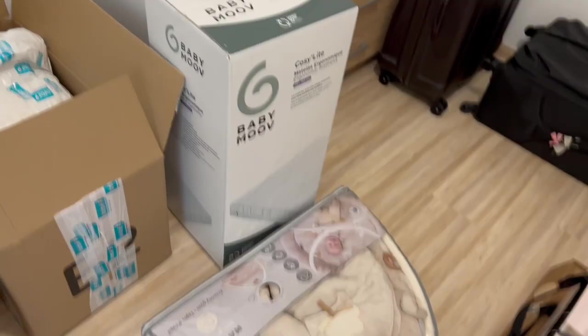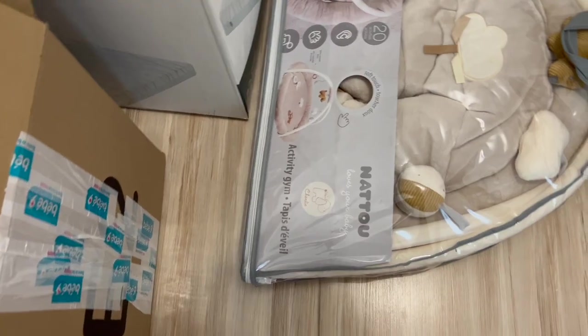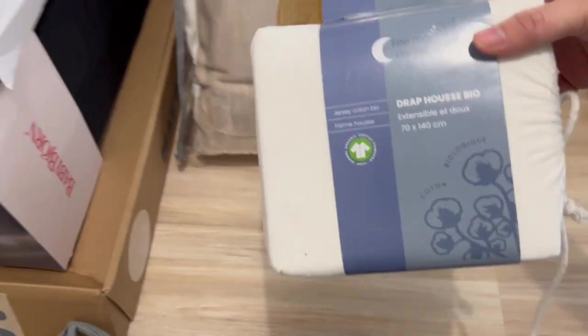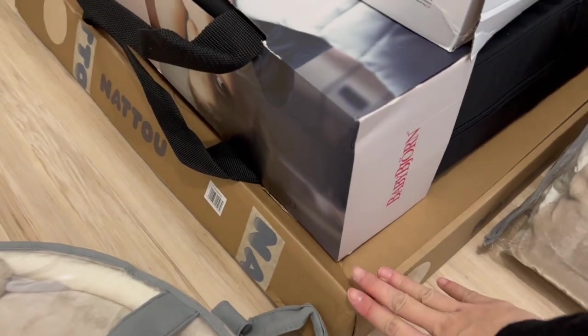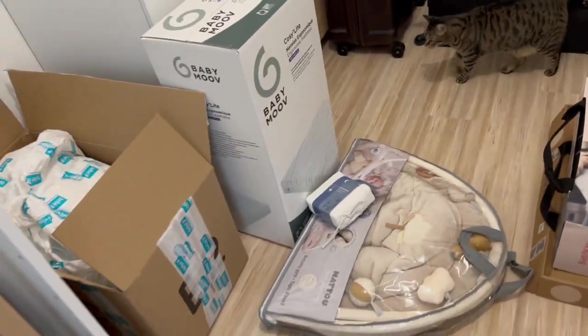Here we have the mattress, a play mat activity gym, a high chair, a set of blankets, something that goes with the mattress — the portable bed — and then the changing mat. I'm going to open what needs opening and just put away the stuff we won't be opening.